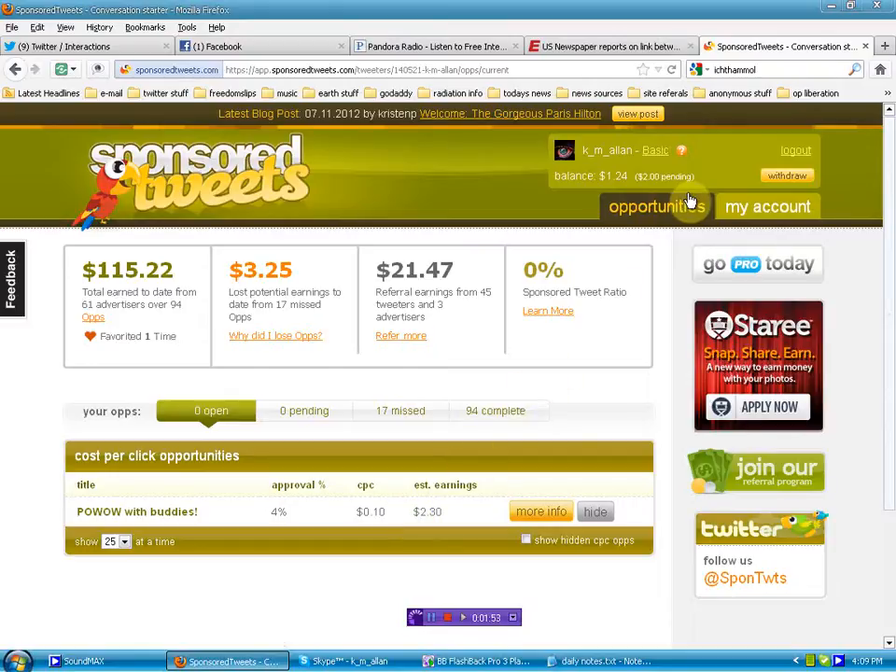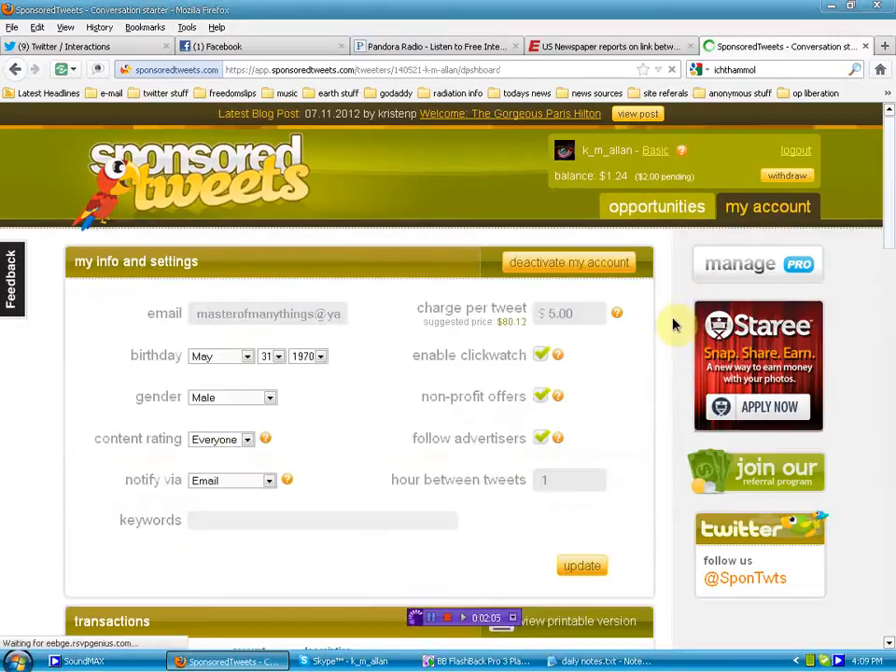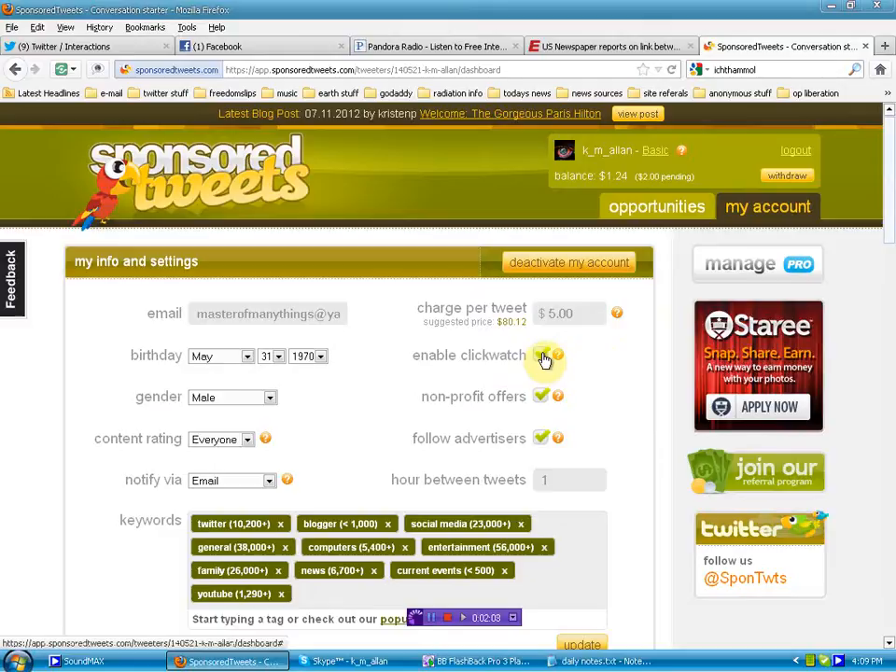I myself stick to what is called Click Watch — I have enabled Click Watch. On my info and settings you'll see that my suggested price per tweet is over $80 according to this website, which is based on algorithms and number of followers. It doesn't really give you any realistic indication — there is no way in hell I would expect somebody to pay me $80 to send one message.